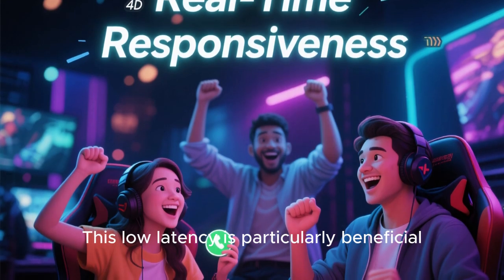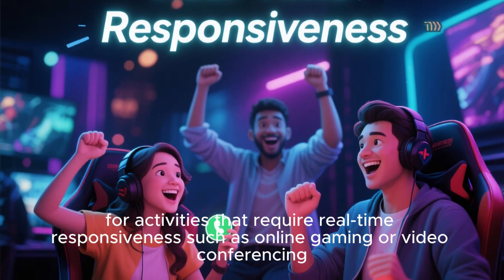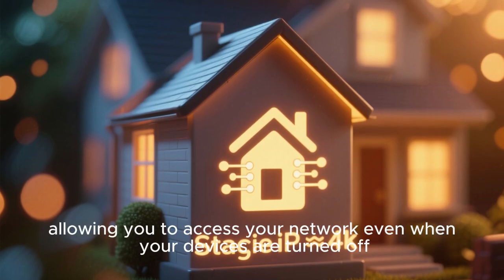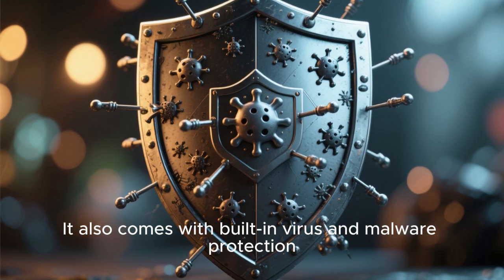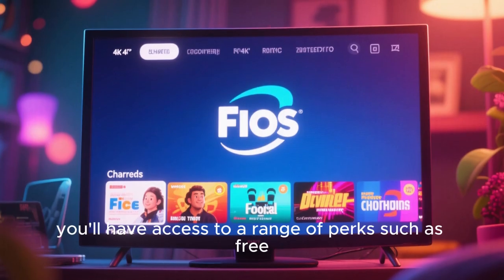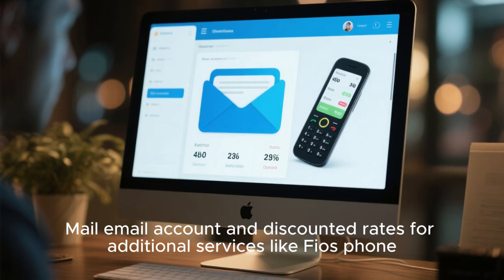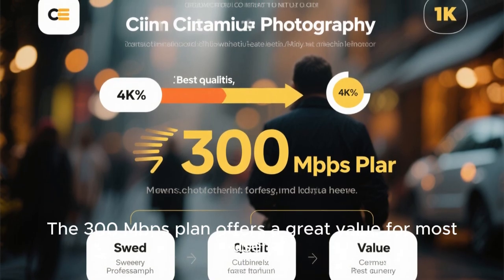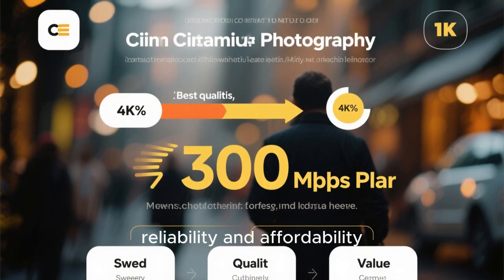This low latency is particularly beneficial for activities that require real-time responsiveness, such as online gaming or video conferencing. Additionally, the Fios 300 Mbps plan includes a static IP address, allowing you to access your network even when your devices are turned off. It also comes with built-in virus and malware protection, providing an added layer of security. Furthermore, you'll have access to perks such as free Fios TV with over 75 channels, a free Yahoo Mail email account, and discounted rates for additional services like Fios phone.